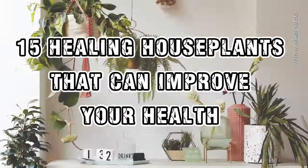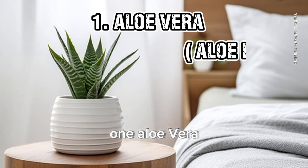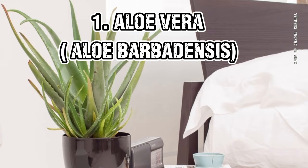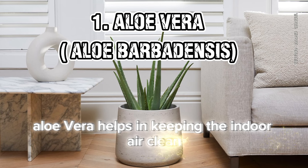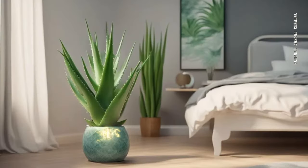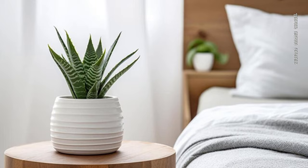15 Healing Houseplants That Can Improve Your Health. 1. Aloe Vera (Aloe Barbadensis). Aloe Vera helps in keeping the indoor air clean and also treats burns and minor rashes, thanks to its anti-inflammatory and analgesic properties.